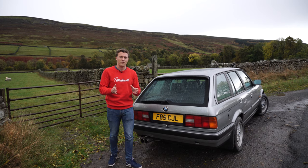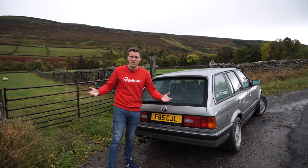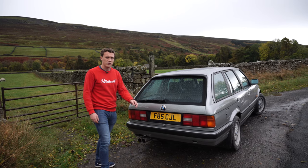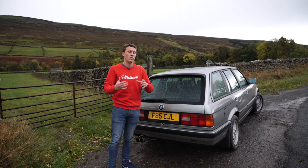Hi guys and welcome to episode 3 of The Hunt for the UK's Greatest Driving Roads. Today you join us in the Yorkshire Dales National Park, a truly beautiful part of the UK. I haven't really traversed too much of this area before — we've filmed the odd video around here but I'm really interested to explore it a bit more.